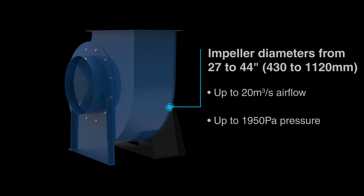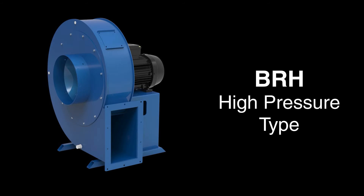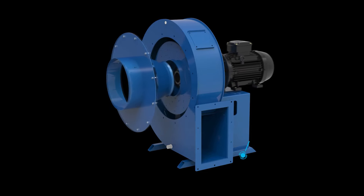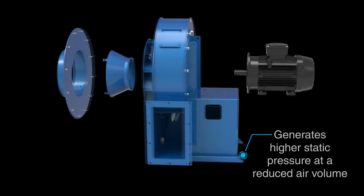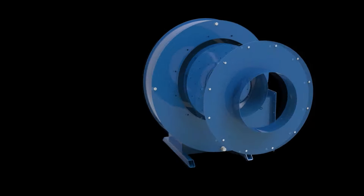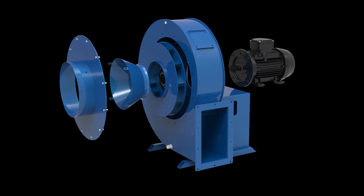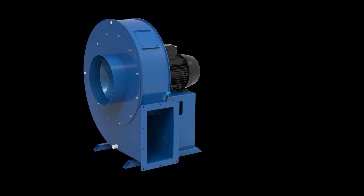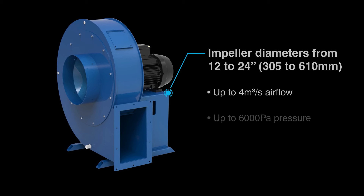Our latest addition to the Blue Rhino range is the BRH high-pressure type. This high-pressure centrifugal fan generates higher static pressure at a reduced air volume and is typically used for smaller and more extensive duct runs. The BRH Blue Rhino is available in impeller diameters from 12 to 24 inches.